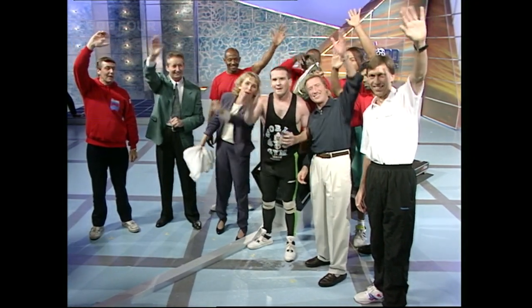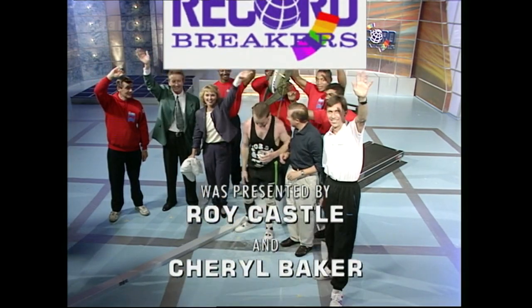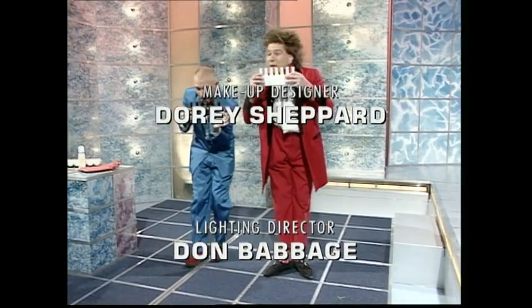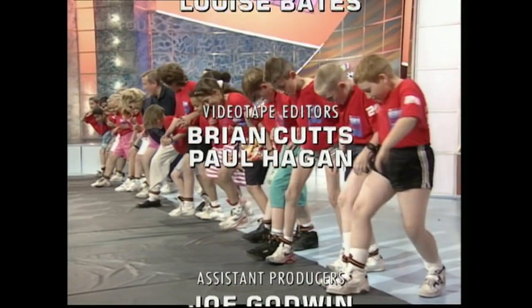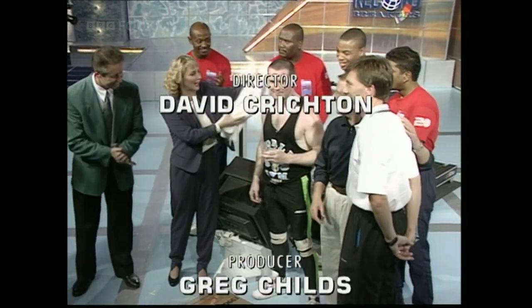Mainly of course, thanks to Paddy for giving us this world record — a very exciting one. Thank you very much indeed. We'll see you all again. Dedication is what you need, if you want to be a record breaker.